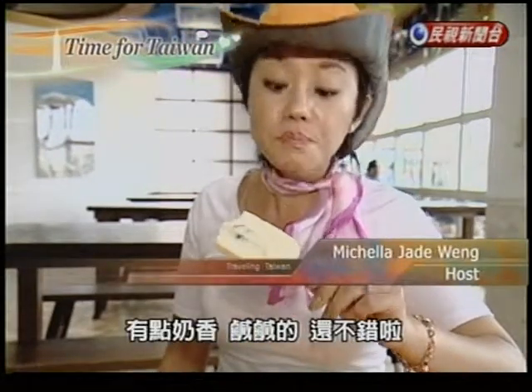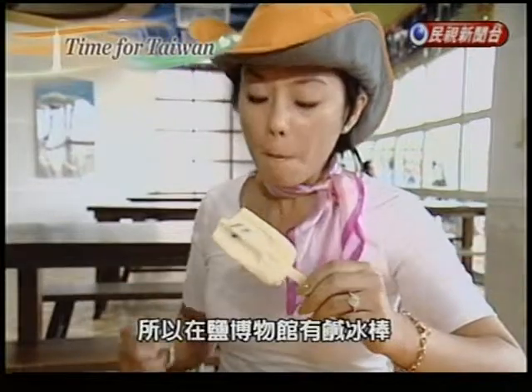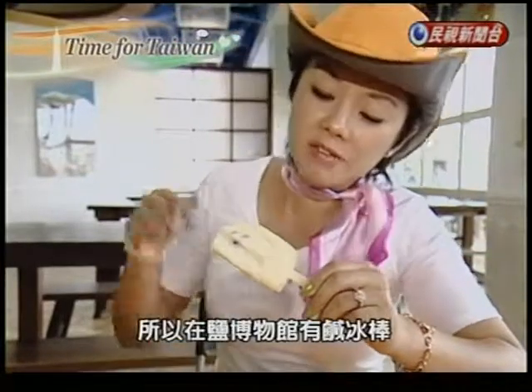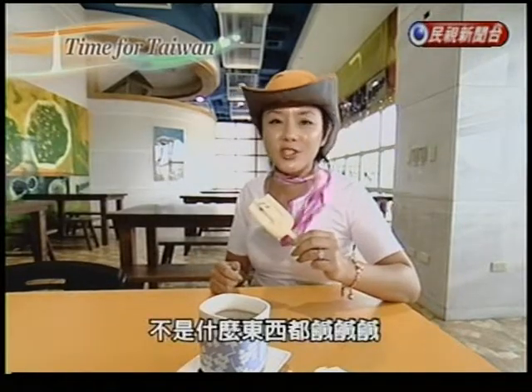It's kind of creamy, nutty, and salty. It's actually not too bad. So here at the Salt Museum, they have savory popsicles and savory coffee, but actually not everything in Chigu is salty.